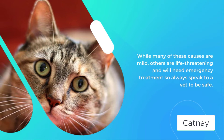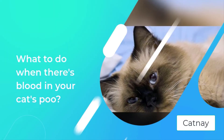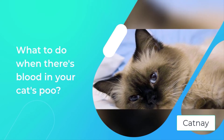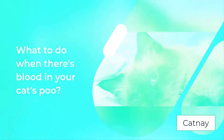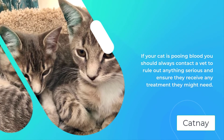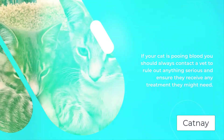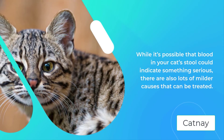What to do when there's blood in your cat's poo? If your cat is pooing blood you should always contact a vet to rule out anything serious and ensure they receive any treatment they might need. While it's possible that blood in your cat's stool could indicate something serious, there are also lots of milder causes that can be treated. Be prepared to describe your cat's poo — is it hard or soft?